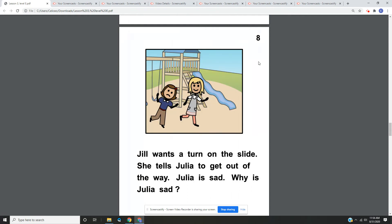Page eight. Jill wants to turn on the slide. She tells Julia to get out of the way. Julia is sad. Why is Julia sad? On page eight, we have a picture of a playground, and Jill and Julia are standing in front of it. Jill looks happy, but Julia does not. Julia is sad because Jill is not taking turns.